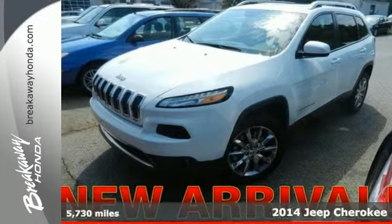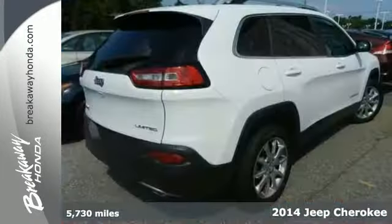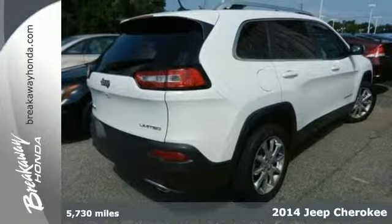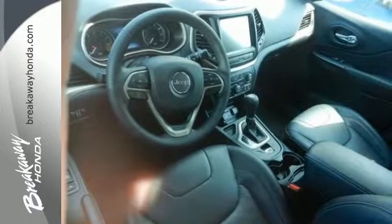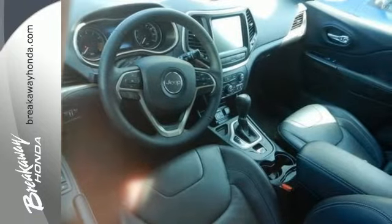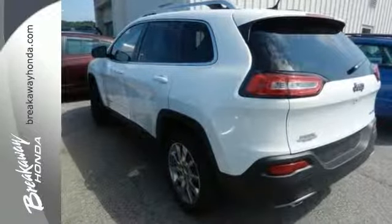Here's a 2014 Jeep Cherokee Limited. Take your drive to the next level with this SUV. Made with superior technology, you'll enjoy the remote keyless entry and Bluetooth voice command, keeping your attention where it belongs – on the road.